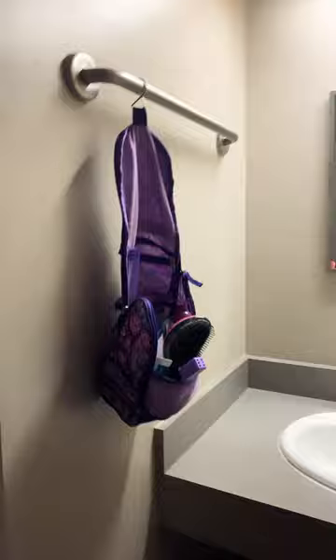So when you walk in, there's a sink. We can change our temperature in here. We have to share a bathroom, so I'm not really going to open that right now.